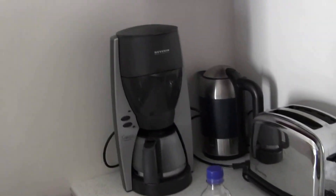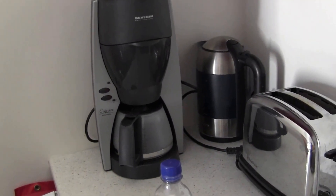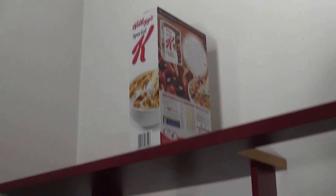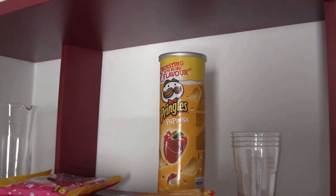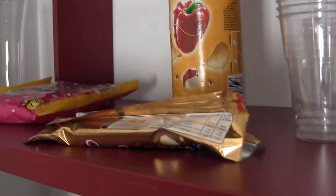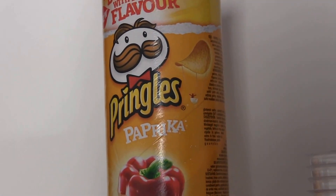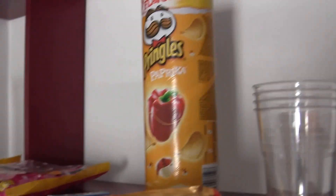Over here you get a sink and a stove, a coffee machine, tea maker, toaster, and some shelves — we didn't use any of those. There's a little shelf with some goodies — leftover foods. These paprika Pringles are the best if you can find them while you're on vacation; I recommend buying them.